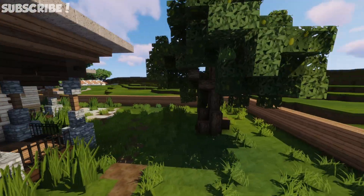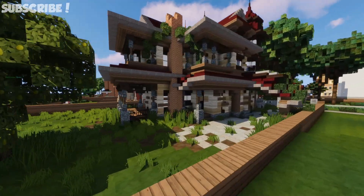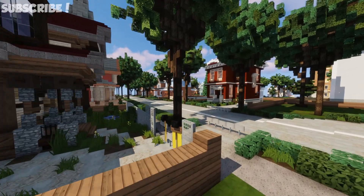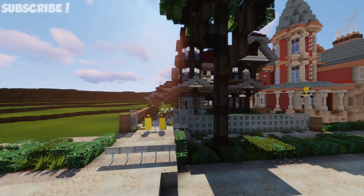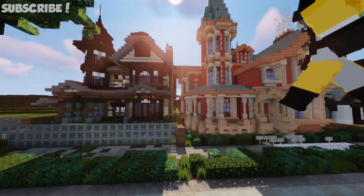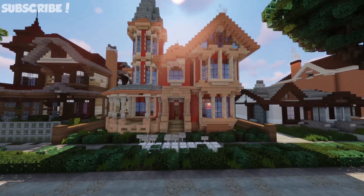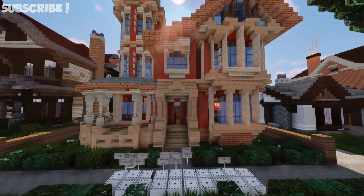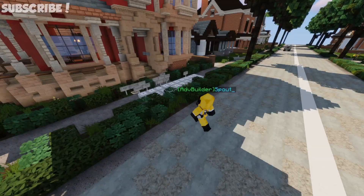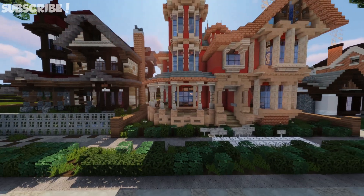So yeah, there it is. There's house numero uno. It's a really cool abandoned house. This is in Warped Marceline - I don't think we ever said that. Yeah, Warped Marceline. Definitely come check it out. It's a really cool house.